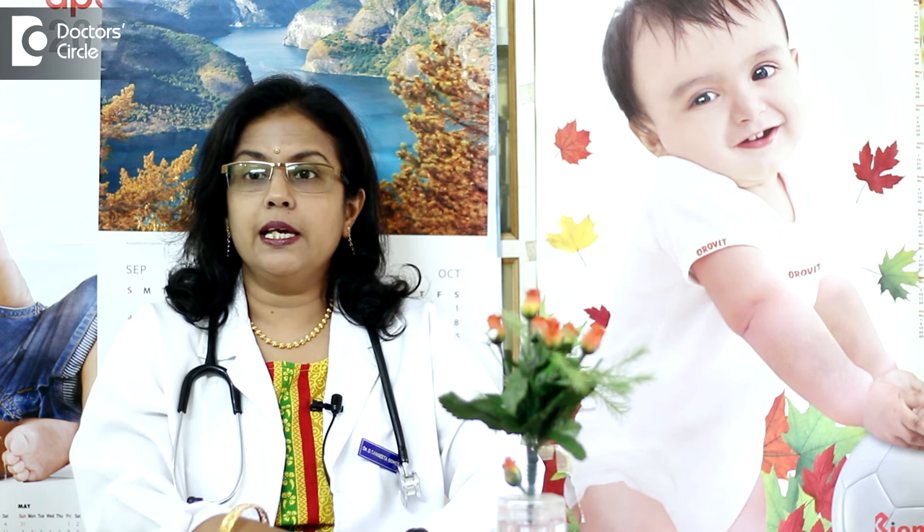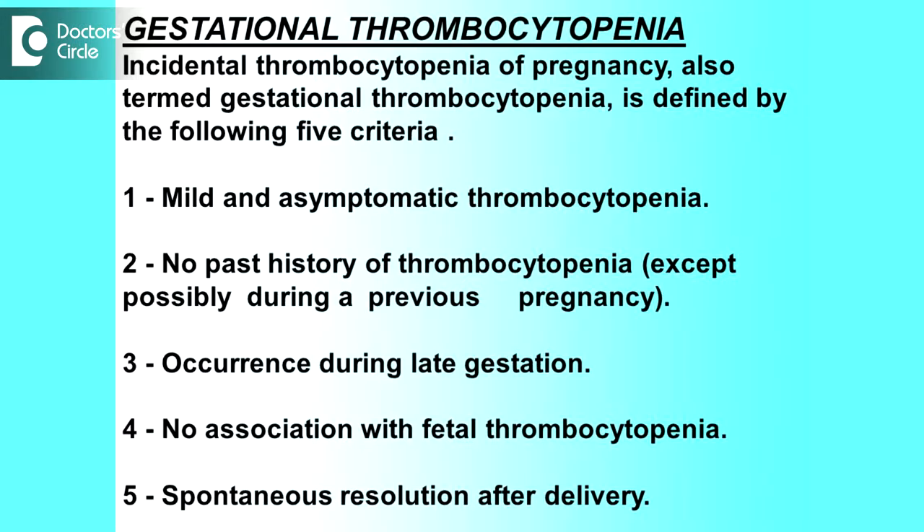Non-immunological causes are seen in severe preeclampsia, HELLP syndrome, thrombotic thrombocytopenic purpura, acute liver failure, heparin-induced thrombocytopenia, B12 and folic acid deficiency, aplastic anemia, certain bone marrow malignancies, and liver disease. Infections like dengue, malaria, and chikungunya can also cause a reduction in platelet count.